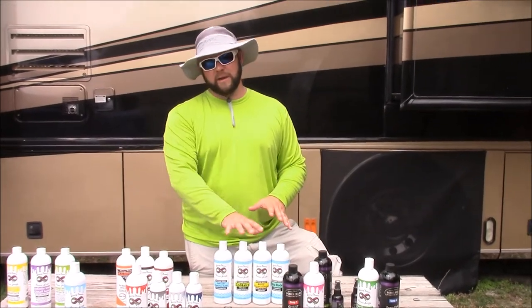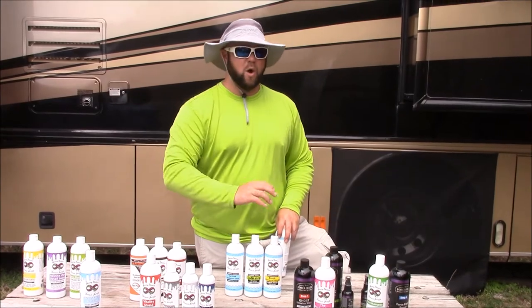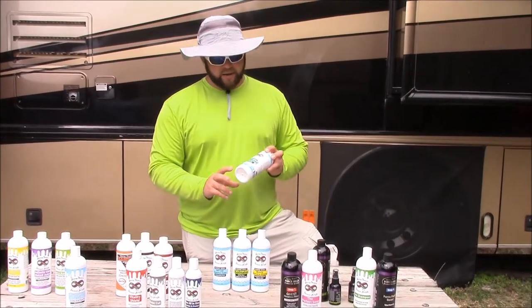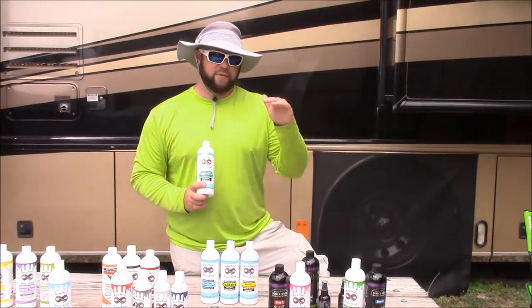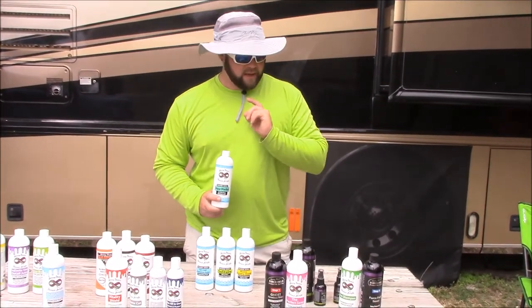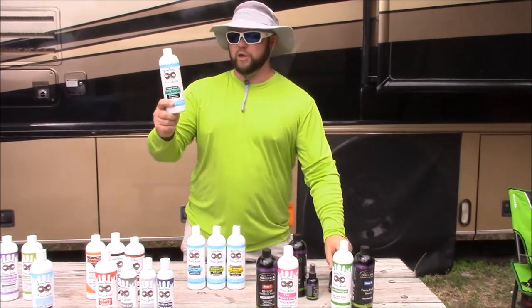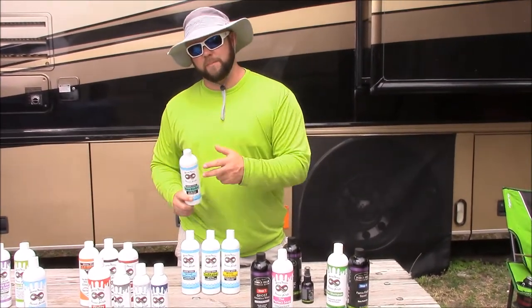Then we've got Aqua Blocker — awesome for UV blocking and waterproofing vinyl, leather, and bimini tops. It works fantastic on bimini tops and convertible tops that are fabric. I would not recommend using the gel coat and marine polishes on your car, but Aqua Blocker you can use on your carpets. Refrain from using it on interior parts now that we have Interior Force Field — use that for inside your auto. Use Aqua Blocker for all your exterior stuff on your boat.